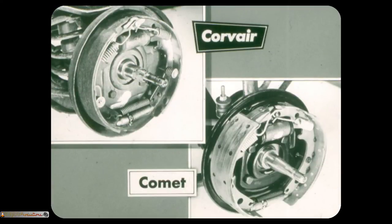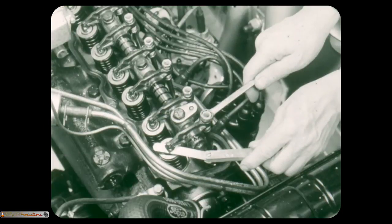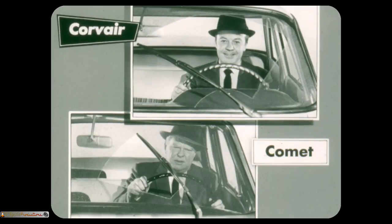Bonded brake linings in the Corvair give longer wear than the riveted Comet linings. Furthermore, rivets can dig and score the Comet brake drums. Mechanical valve lifters on the Comet can get noisy and thus require periodic adjustments. Hydraulic valve lifters on Corvair's turbo-air engine are quiet and do not require periodic adjustment. Electrical windshield wipers in Corvair mean constant steady wiping for clearer windshields. Vacuum-operated wipers on the Comet can slow down and falter when they're needed — this can be dangerous when passing or on hills and curves.